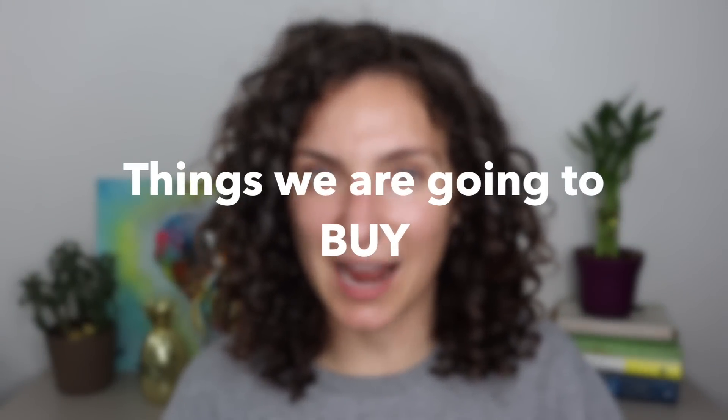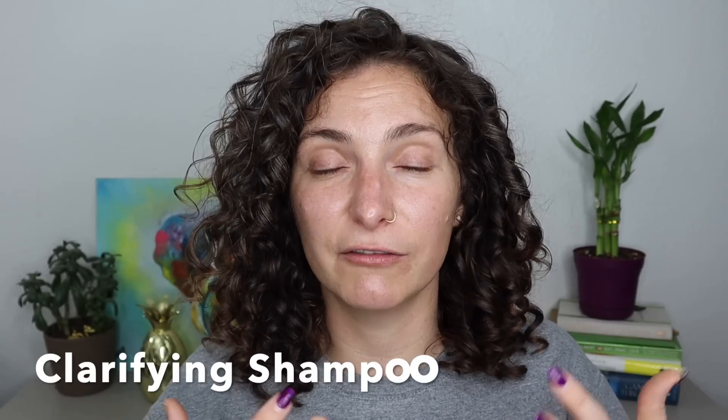Now for the fun part — things we are going to buy. I'm going to break down the types of products every wavy, curly, coily, or kinky-haired person should have in their arsenal. I won't name specific products since it varies per person, but I'll link my favorites in the description. The first product every single person should have — not just a curly hair thing — is a clarifying shampoo. Clarifying is exactly what it sounds like: removing dirt, oil, and product buildup from your strands and scalp.